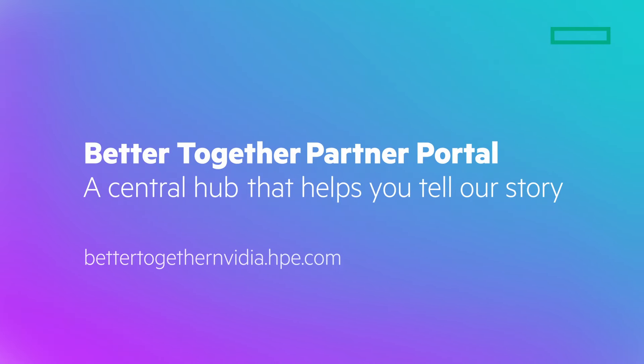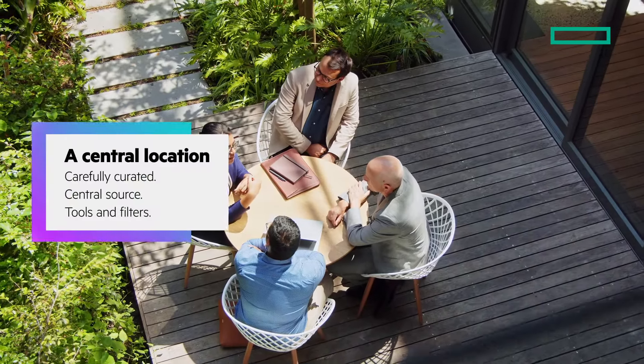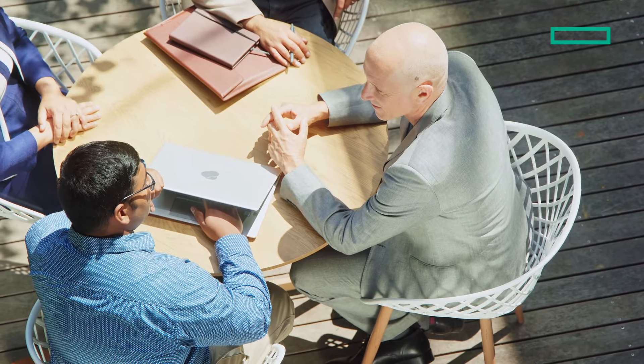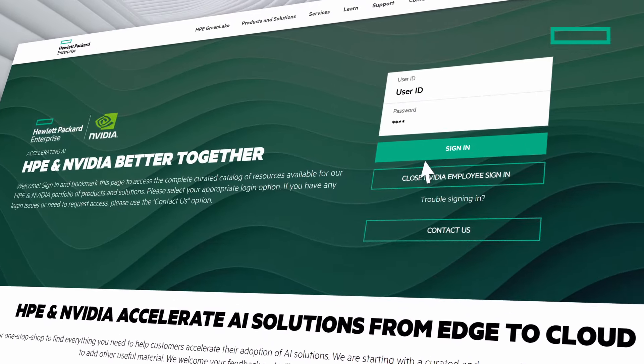Our Better Together portal supports you in communicating these unique benefits. We've carefully curated content in a central location with useful tools and filters that help you find what you're looking for fast. Simply log onto the portal using your partner-ready Hewlett Packard Enterprise employee or NVIDIA credentials.